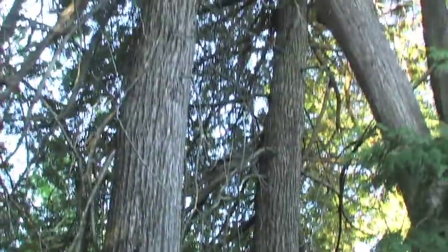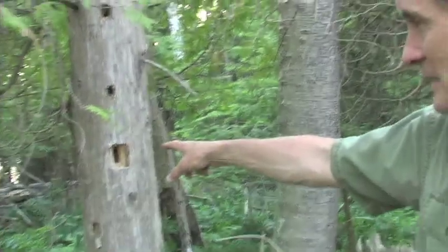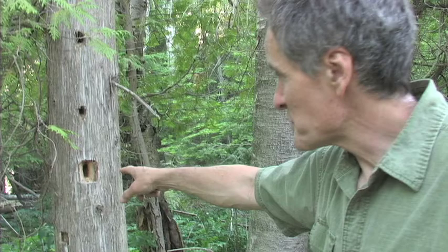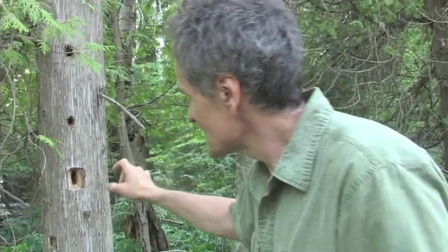Wow, look at these cedar trees. I bet if we protect these and we don't let them get cut down, they're gonna be giant someday. Oh look, a pileated woodpecker hole. It's a bird that uses a strong beak to make holes in the wood to get at the carpenter ants that live on the inside.